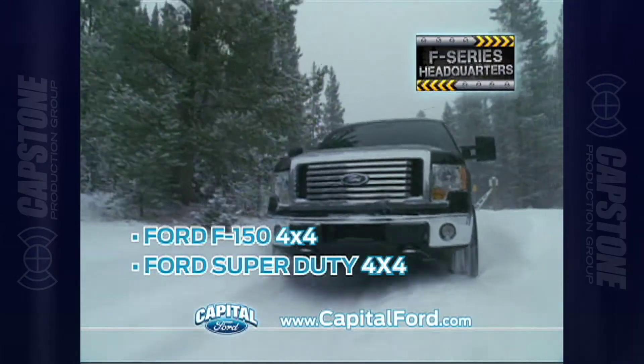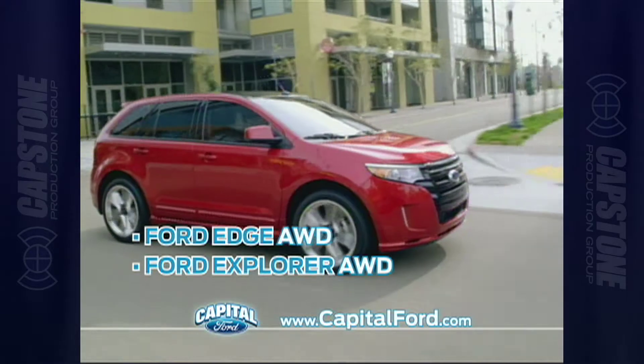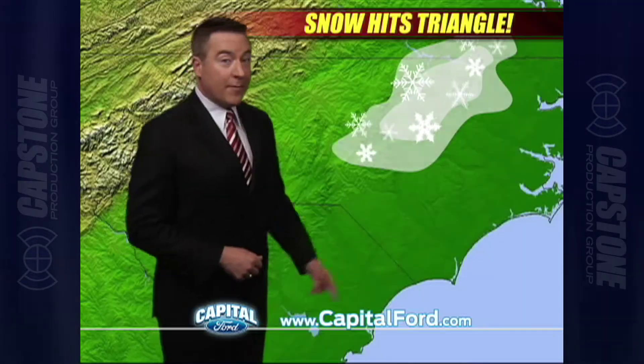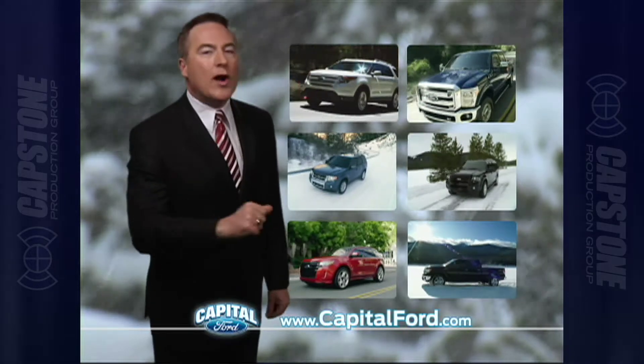We're your F-Series headquarters with F-150 and Super Duty four-wheel drive trucks, four-wheel drive Ford Escapes and Expeditions, and all-wheel drive Ford Edge and Ford Explorer. When the weather map looks like this, check us out for the perfect winter weather truck or SUV.